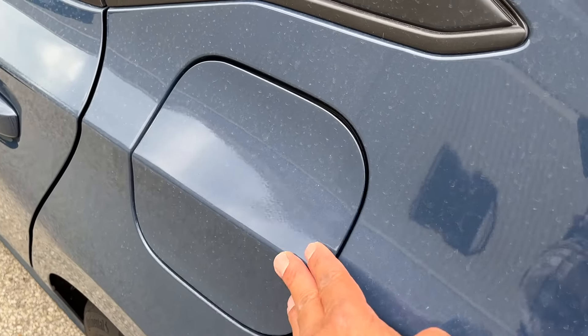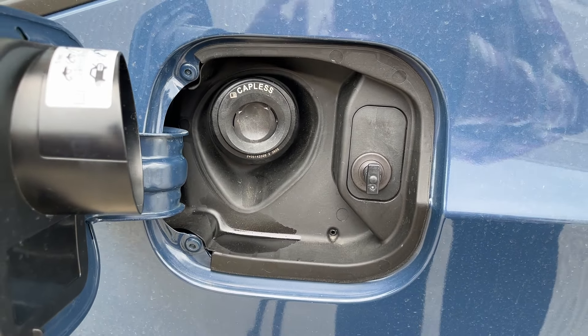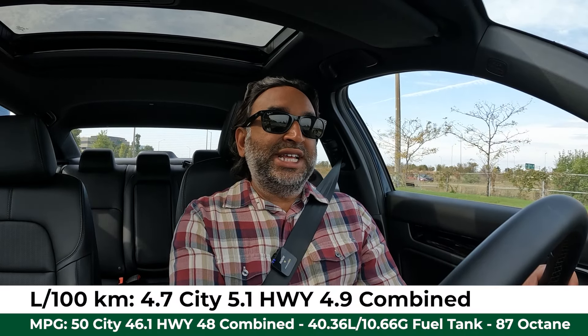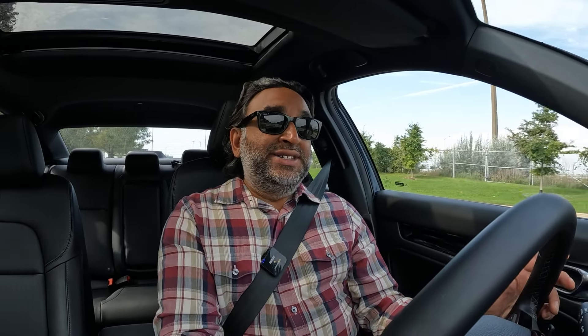Let's talk about fuel consumption, because that is a big separator between the hybrid and the gas. In liters per 100 kilometers, it is 4.7 on city streets, 5.1 on the highway, and 4.9 combined. The hybrid runs off a 40.36-liter fuel tank, whereas the gasoline model runs off a 46.9-liter tank. Quick math tells me you can go a little over 800 kilometers on a full tank — on 87 octane fuel.